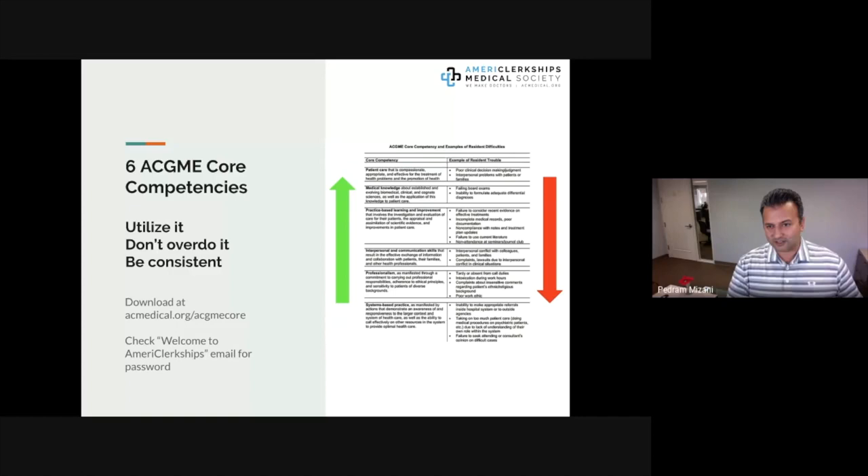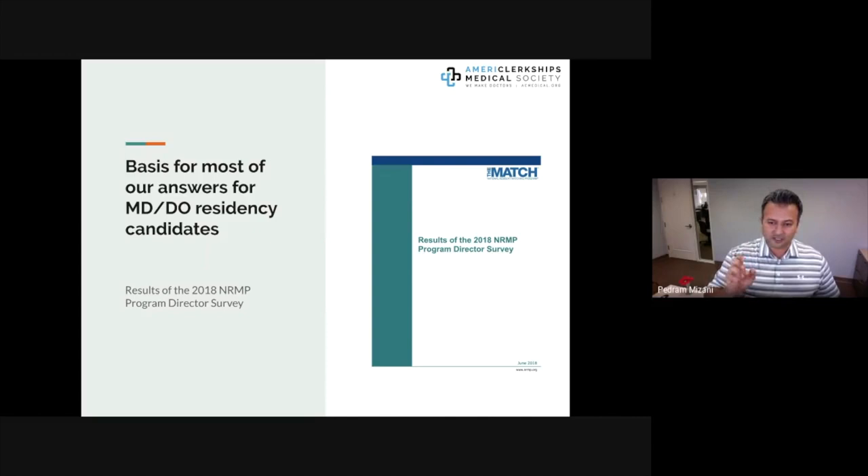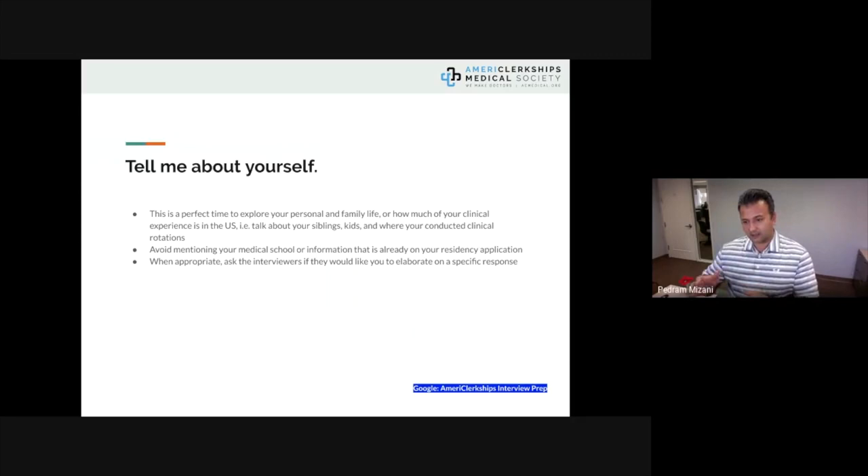Much of the basis for our interview strategy comes from publicly available documents: the NRMP program director survey, main residency match results and data, and charting outcomes in the match for international medical graduates, US osteopathic seniors, and US allopathic seniors. These form the basis for most of our answers, whether in interview prep or strategy sessions.